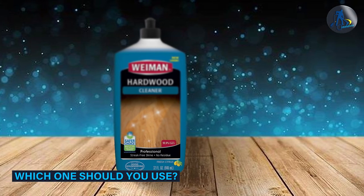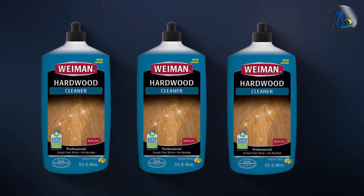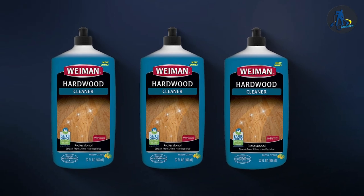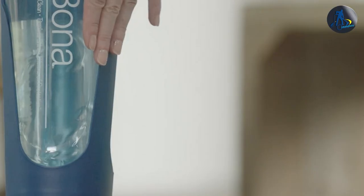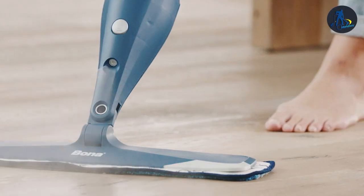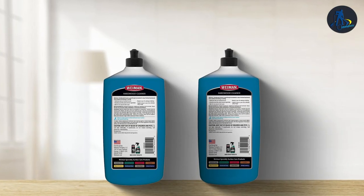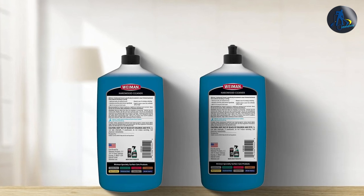Which one should you use? When it comes to choosing between Bona and Wayman Hardwood Floor Cleaners, it ultimately comes down to personal preference. Both cleaners are formulated to be safe for use on all types of hardwood floors and are effective at removing dirt and grime. Bona's cleaner is GreenGuard certified, making it a great option for families with young children or those who are sensitive to chemicals. Wayman's cleaner is non-toxic and biodegradable, making it a great option for families with pets.